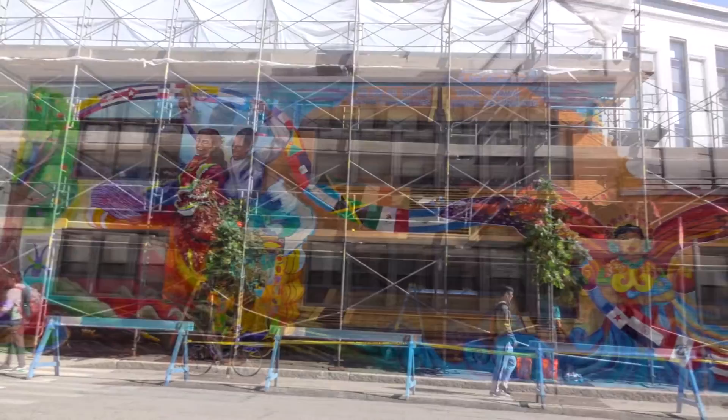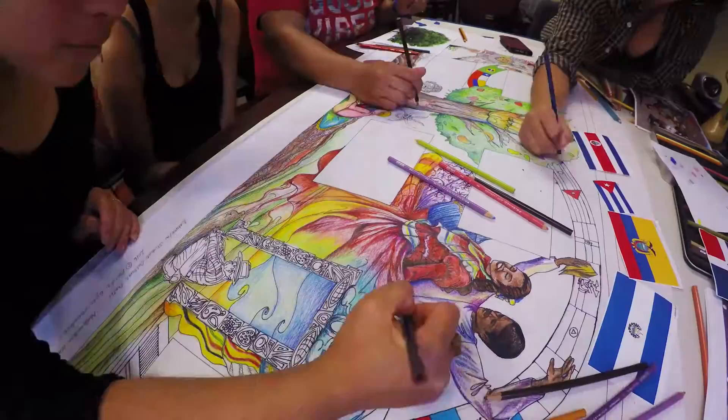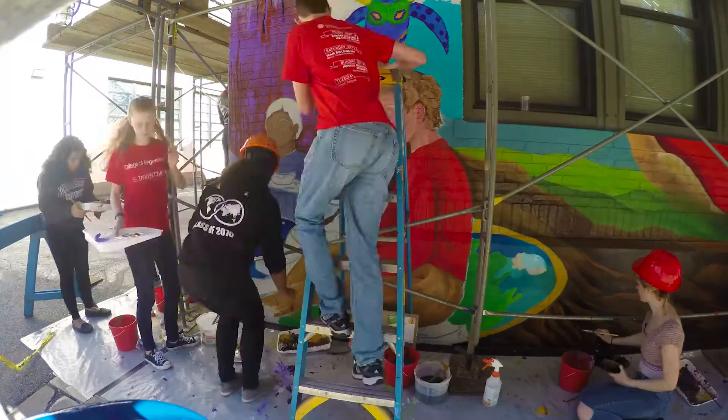The process of this mural project started actually about two and a half years ago, when two students conceived the idea. Amy and I had kind of a vision of doing something that brought students, faculty, and artists together and that represented a home away from home.